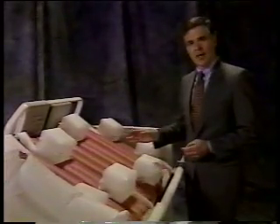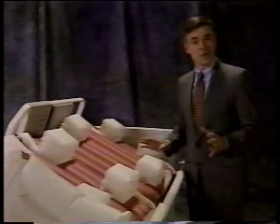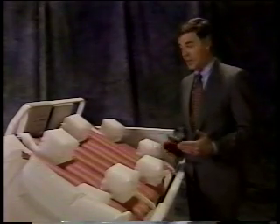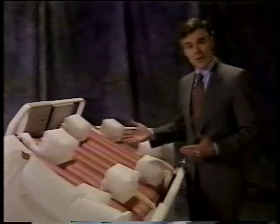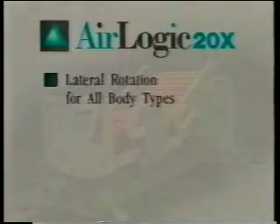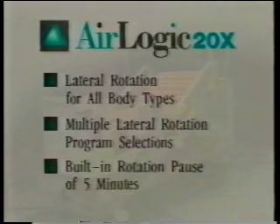The AirLogic 20X uses a variety of support cushions in combination with special patient restraints so that the patient remains in position without slipping, even though the rest of the surface tilts dramatically. The AirLogic bed offers lateral rotation for all body types, multiple lateral rotation program selections, and a built-in rotation pause of 5 minutes.